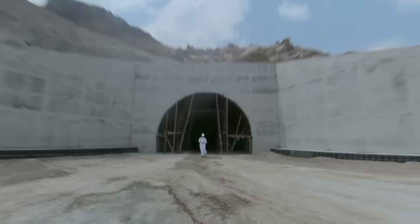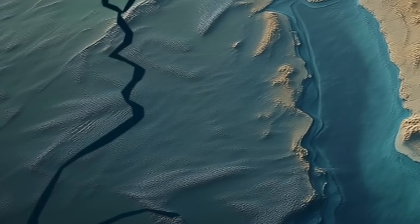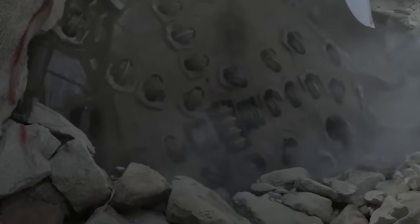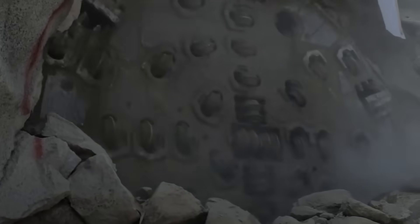Ever seen rivers that start not from the mountains, but from the sea? You can actually see that in Saudi Arabia. What's more, the rivers here flow straight into the mountains, reaching heights close to 10,000 feet.